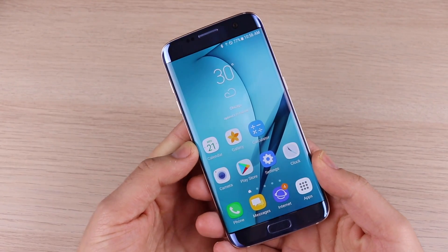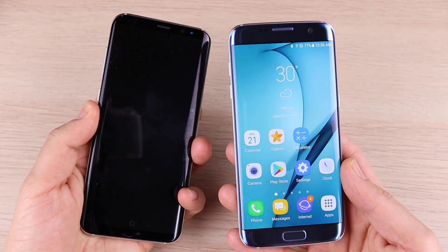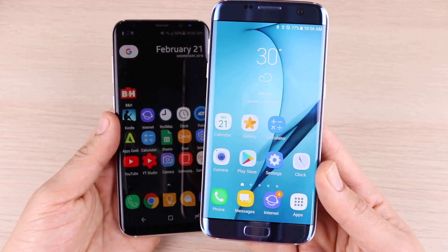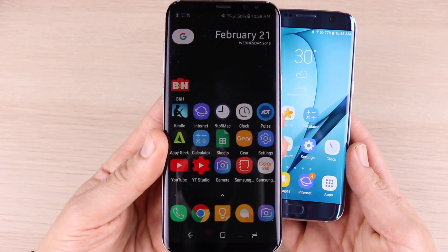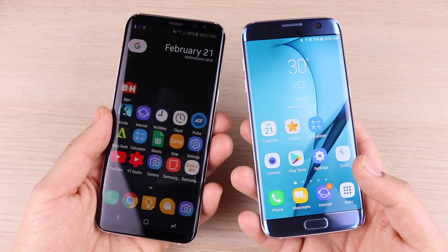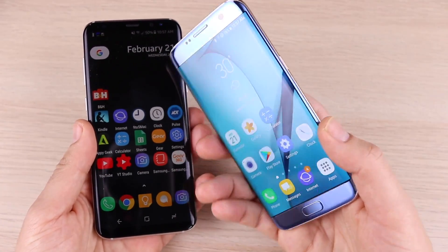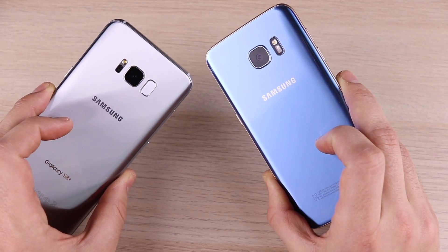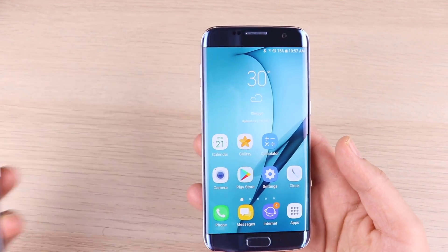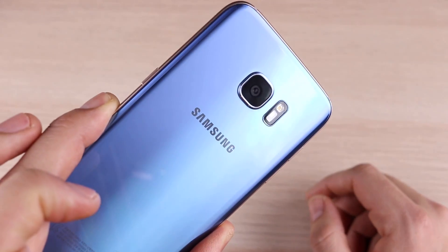The S8 Plus and S8 are an evolution of the S7 Edge design. If you like the 16:9 aspect ratio you'll love the S7 Edge — it has a wider canvas than the S8. Smaller bezels give the S8 an arguably better design aesthetic, but I prefer the front home button over the fingerprint scanner on the back of the S8. This design is still very fresh in 2018, and if you're buying purely based on design it's a definite go.